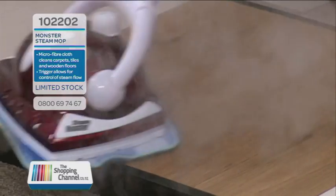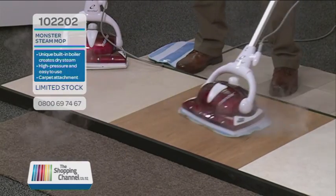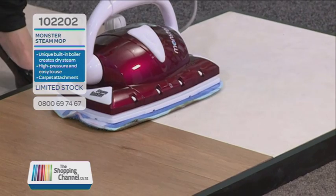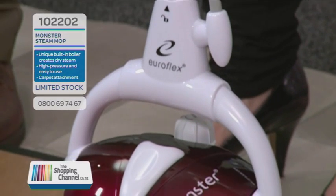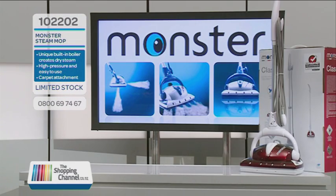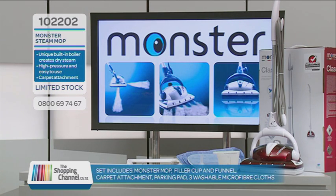Conventional floor cleaning is hard work and expensive — it leaves your floor streaky and it takes ages to dry. Conventional steam mops just don't do the trick. Monster will clean all your surfaces and even refresh your carpets. You don't need to buy chemicals — just use water, and the dry steam technology does the rest. Get your Monster today and you'll receive the Monster with the unique pressurized stainless steel boiler, a 7-meter cord so you can go anywhere while cleaning, and 1,200 watts of cleaning power. You'll also receive the filler cup, filler funnel, carpet attachment, and the moisture-proof parking pad, plus three washable and reusable microfiber cleaning pads.